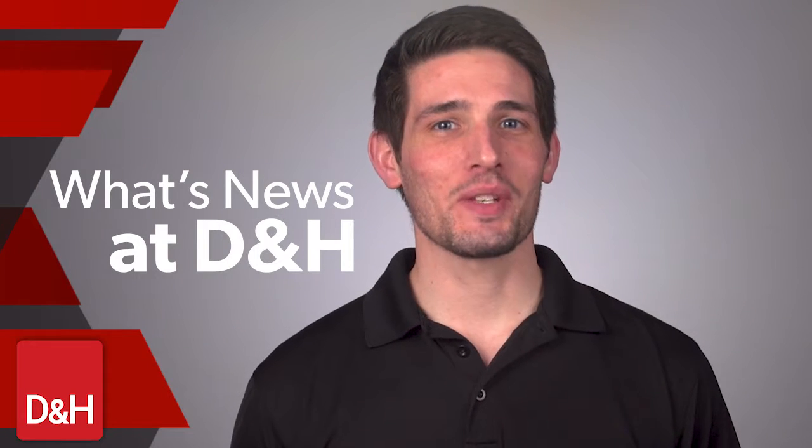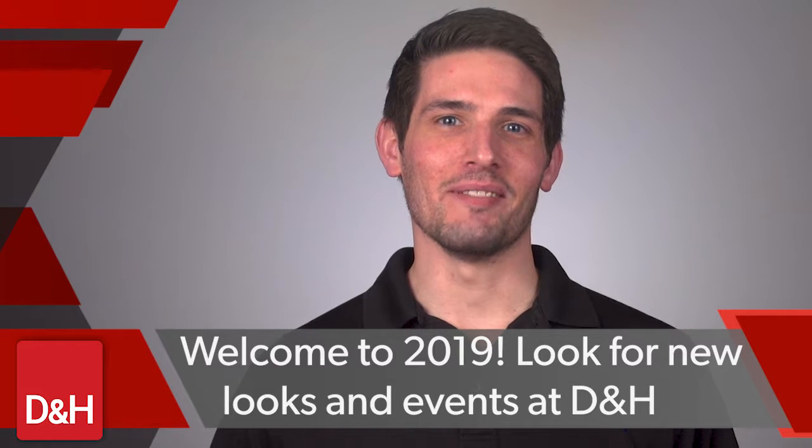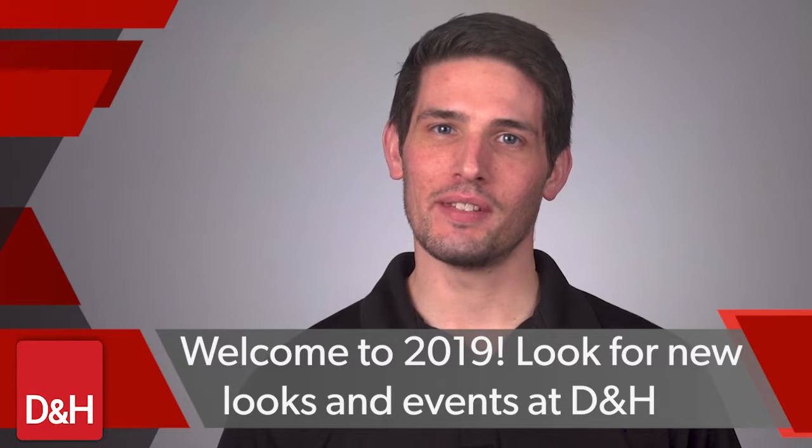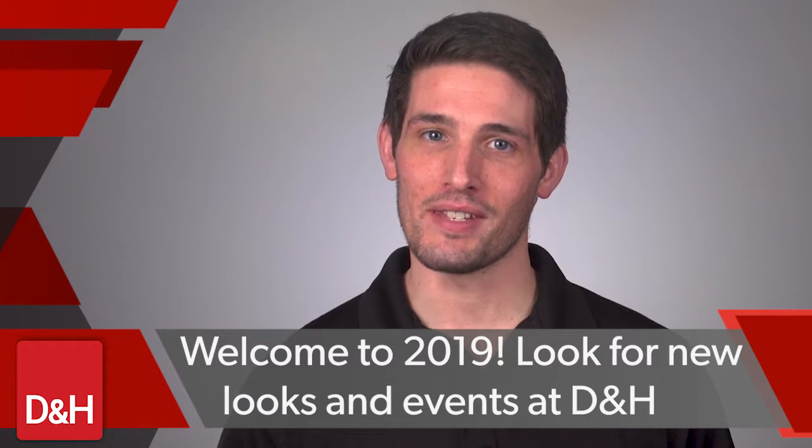Hi and thanks for tuning in. Here's what's news this month at D&H Distributing. Welcome to 2019. The new year brings a new look to D&H.com, so here's a quick look at what you can expect during your next visit.